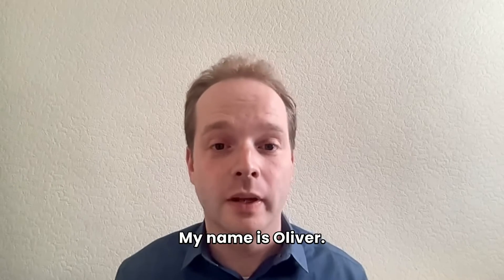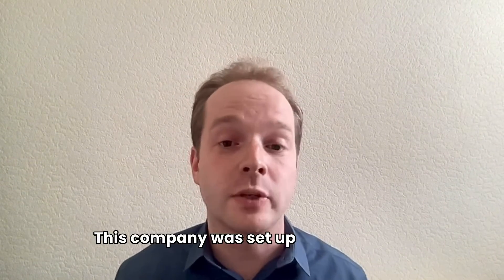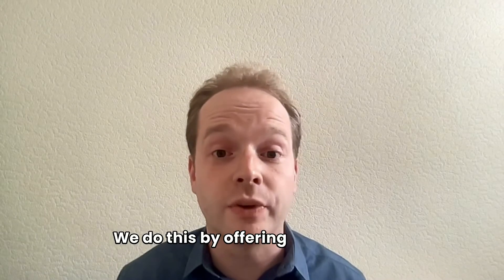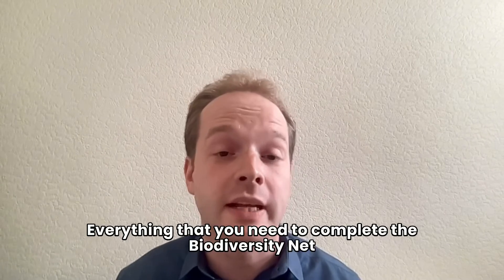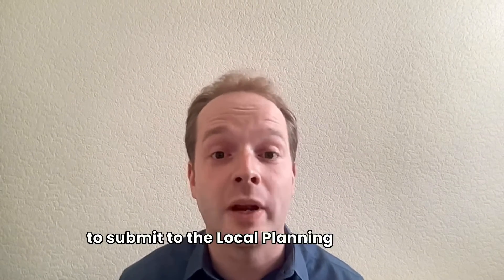Hi there, my name is Oliver. I'm the founder and CEO of Joe's Blooms. This company was set up in 2021 to help people comply with the new biodiversity net gain requirements. We do this by offering a digital tool which provides an end-to-end solution — everything that you need to complete the biodiversity net gain process and produce all the documents you need to submit to the local planning authority.